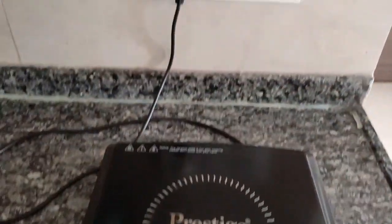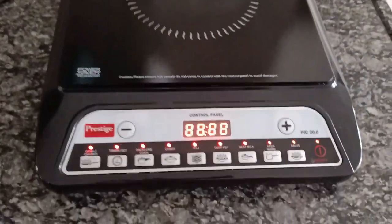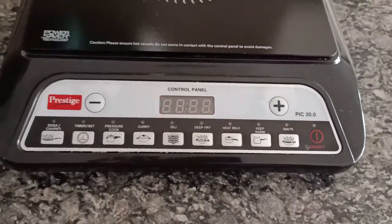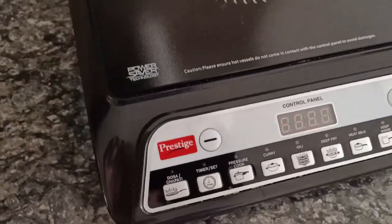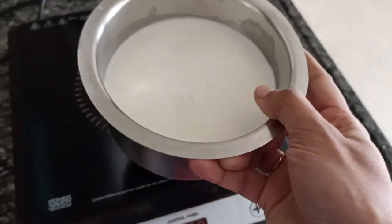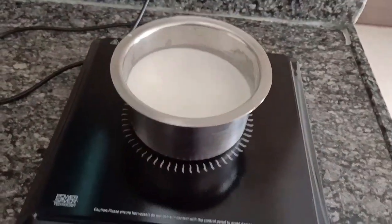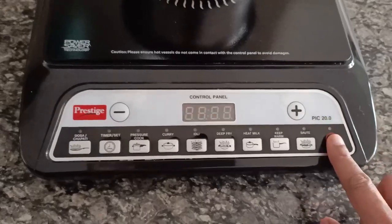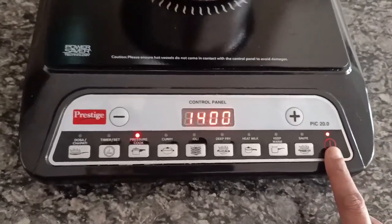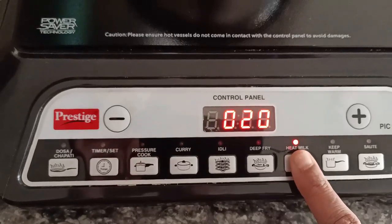Now I'll show you how to cook using this induction cooktop. Please plug the power cable and switch it on — this is how it blinks as soon as the plug is on. To start with, I will boil the milk. I'll press the power button and choose the heat milk option.